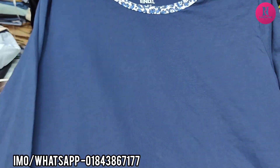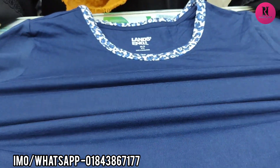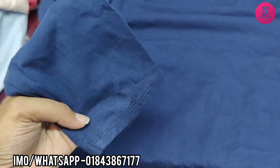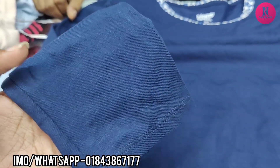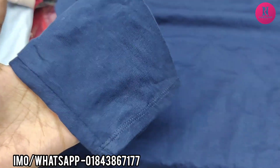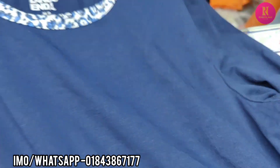Hello everyone. I have a very beautiful collection of T-shirts. I have a full T-shirt and I have a royal blue color. It is navy blue. I have a very beautiful blue color. I have a floral color. I have a very beautiful color.